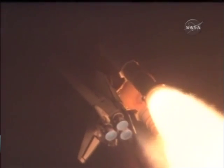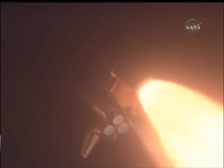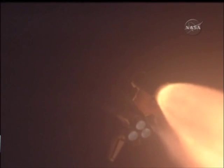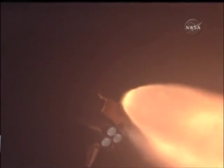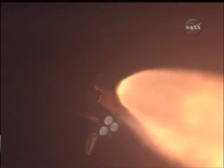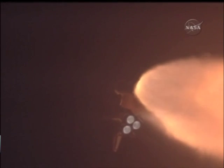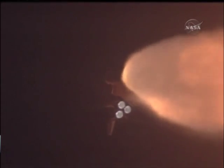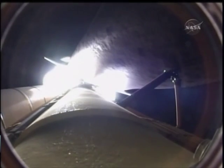Standing by for the throttle up call now from Capcom Eric Bowe. The throttle up call acknowledged by Commander Rick Sterko joined on the flight deck by Pilot Kevin Ford, Flight Engineer Jose Hernandez and Pat Forrester. Seated down on the mid-deck are Danny Olivas, Krister Fugelsang of the European Space Agency, and Nicole Stott hitching a ride for three months on the International Space Station.